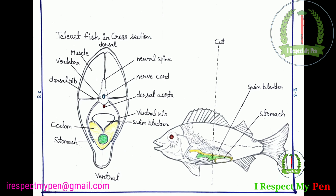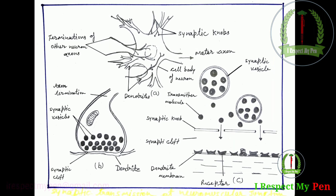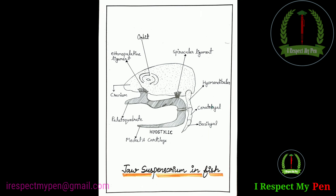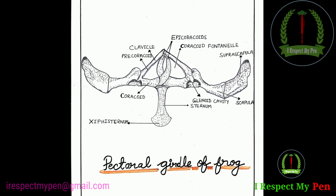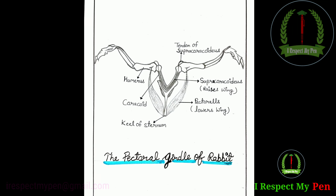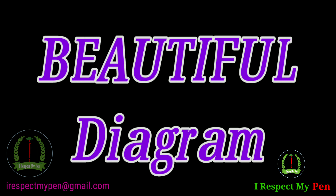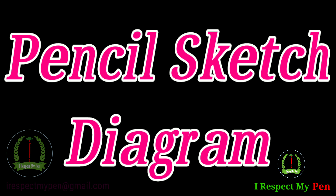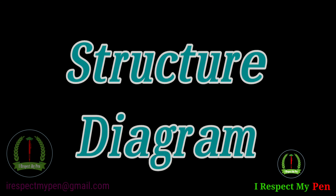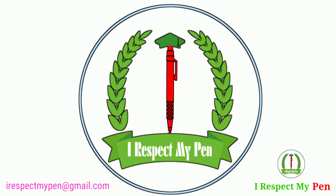Dear Learner, now you can get the diagrams for your assignment. I think you need not rethink. Ab aapko fully solved assignment ke saath handmade, colorful, beautiful, clear, fresh pencil sketch diagrams and structures provide karaega. I respect my pen.